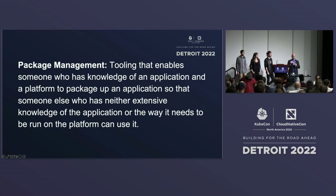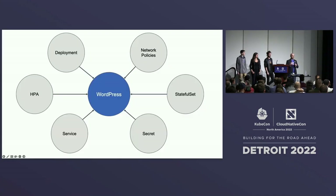I like to use WordPress as an example. If you were going to install WordPress yourself, you're going to have all of these different resources: deployments, horizontal pod autoscalers, services, network policies, ingress, stateful sets, secrets — along with WordPress itself. You're going to have over a dozen different YAML files, hundreds of lines of YAML, and you need to know your database and know WordPress to figure out how to do it well. But when you can package that up and distribute it for others to use and install, that's a really nice, useful thing.